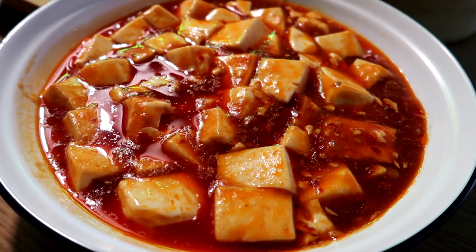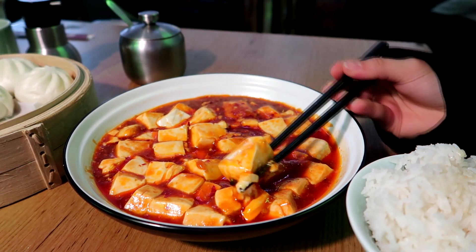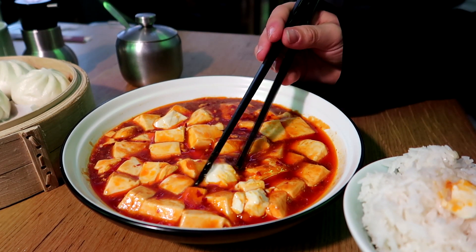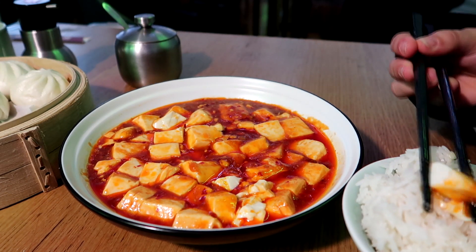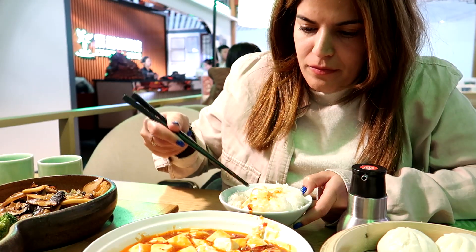I want to try the mapo tofu. It's like a soft tofu — it just falls apart. The tofu is silken tofu.